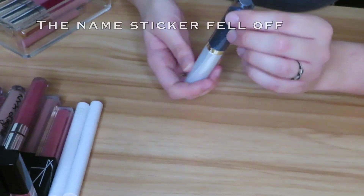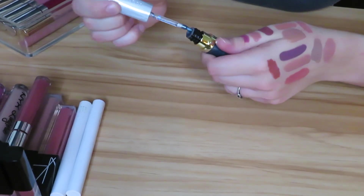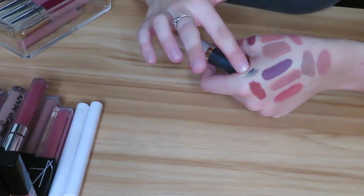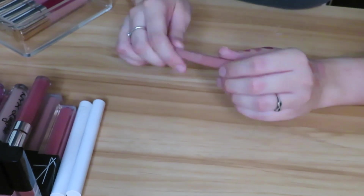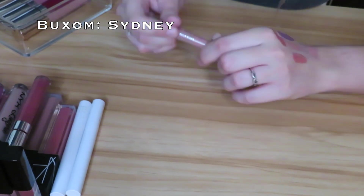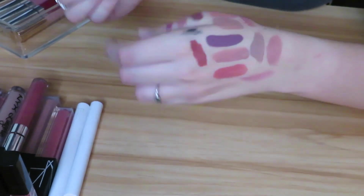Then we have an Urban Decay Vice Special Effects — I absolutely hate this stuff. It's supposed to be like some kind of topper but it is the most wet, slippery thing in the world. I'm getting rid of that, no question. Next I have a Buxom Full-On Lipstick in the shade Sydney — I got this in a kit with the lip gloss White Russian. I actually really like this so I'm going to go ahead and keep it. I like pairing this under that White Russian lip gloss, which is probably why they sold it as a pair.